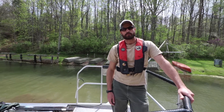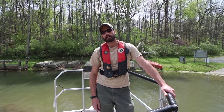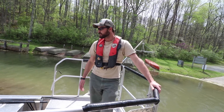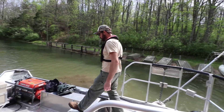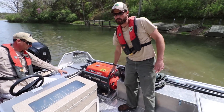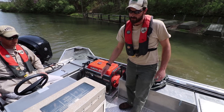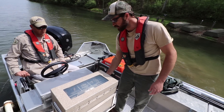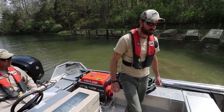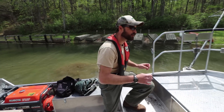My name is Jason Hallecker. I work for the Virginia Department of Game and Inland Fisheries as an assistant fisheries biologist. Today we're at Lake Robertson in Rockbridge County and we're electrofishing. This is our electrofishing boat. Towards the stern we have our Kubota generator which powers the electrofishing unit. That current is piped through our electrofishing box, which allows us to dial in the current so we just stun the fish when we boat over top of them.